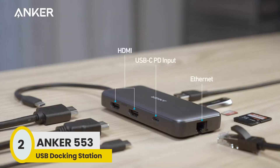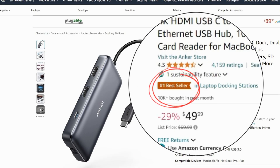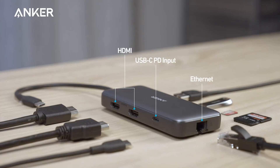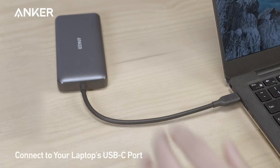Moving on to number 2, we have the Anker USB Hub, currently the best seller on Amazon. This docking station has been highly praised by users, with a 4.3 star rating and over 4,000 reviews. It has made over 10,000 sales in the past month, making it a popular and reliable choice. The Anker USB Hub offers massive expansion, equipped with a USB-C port, two USB-A data ports, two HDMI ports, an Ethernet port, and a microSD and SD card reader.